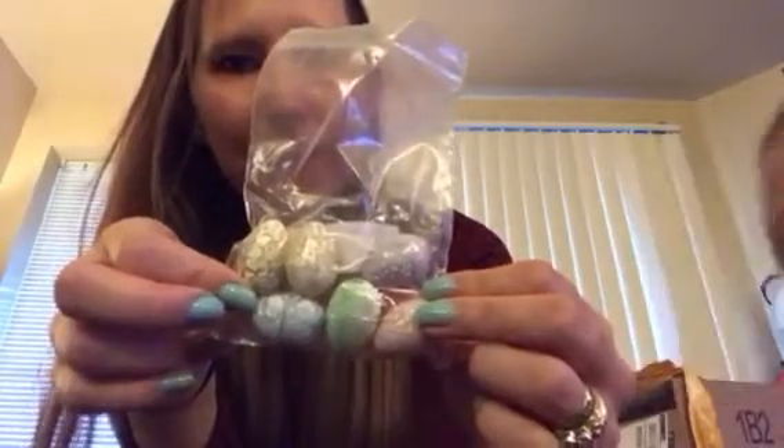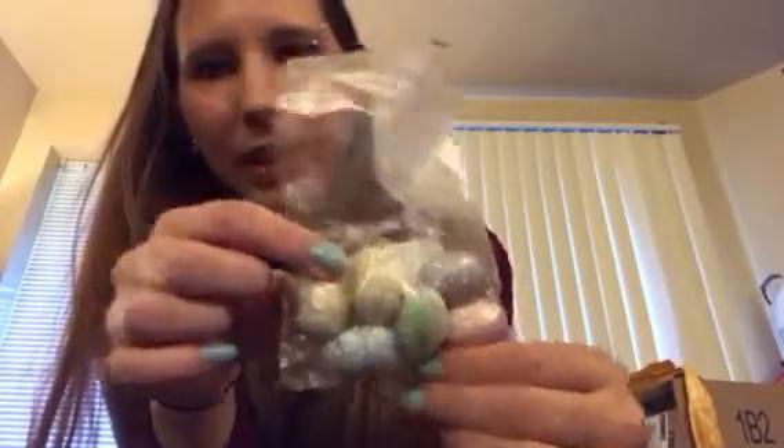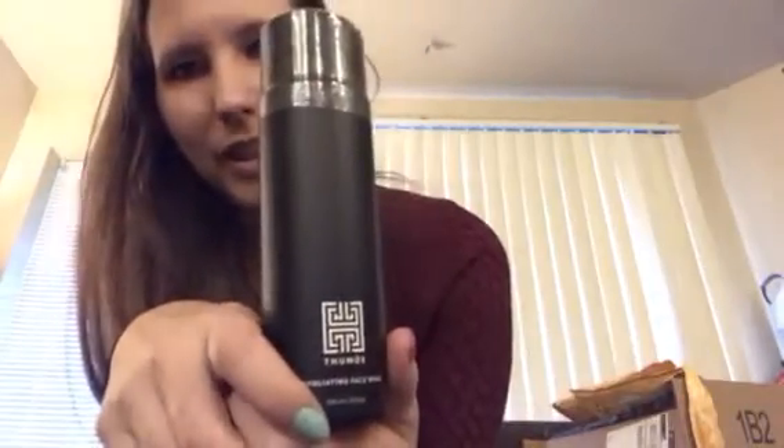These are little dinosaur eggs that we need to put in water — they expand and crack out of the egg and then you have a tiny little dinosaur figure. We'll do a video when they've expanded. We also have exfoliating face wash by Sumo, and this is actually for men — I got this for my husband so I think he'll be excited to try it and I'll let you know what he says after using it for a couple days.